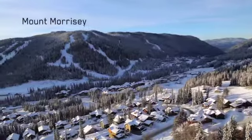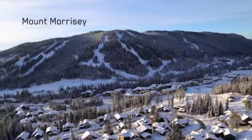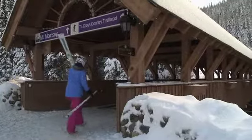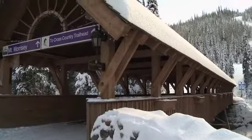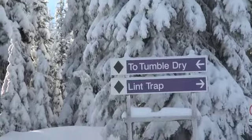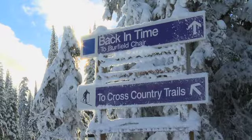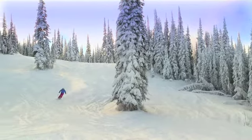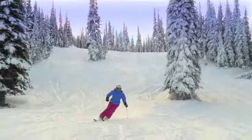Mount Morrissey was the most recently developed mountain here at Sun Peaks, with north-facing slopes. You can ski over from Sundance or walk through the covered bridge from the village. I really enjoy the tree islands here for their playful character.